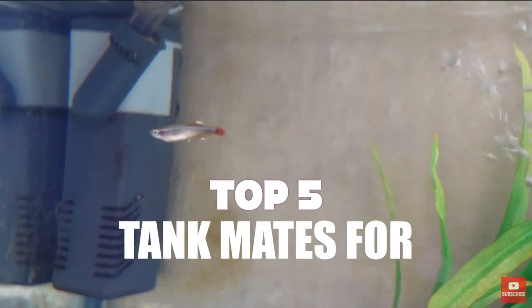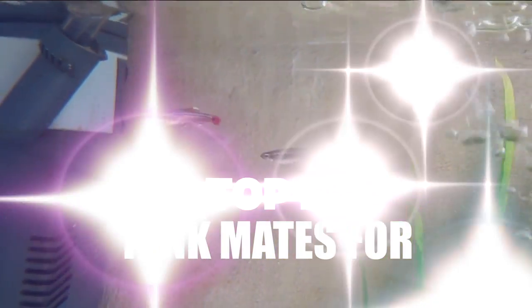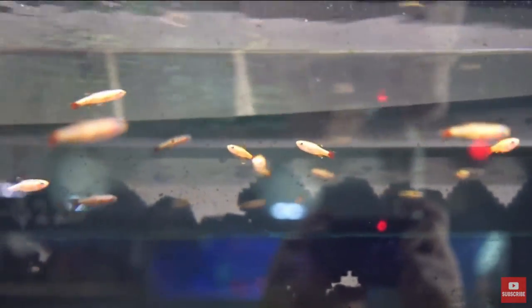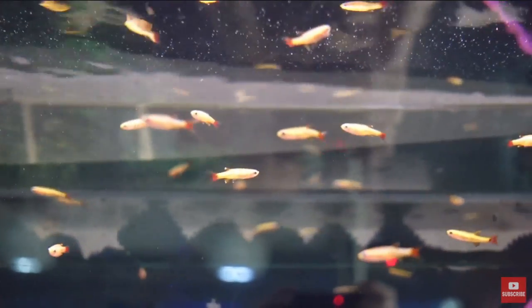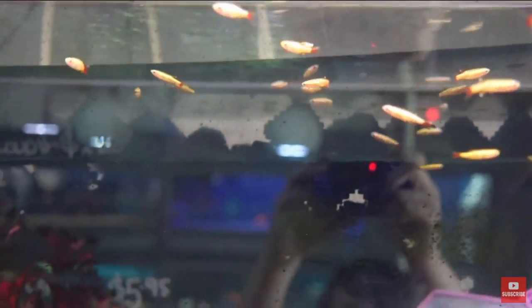G'day everyone, it's Lazarus here and today I want to talk about the top 5 tankmates for White Cloud Mountain Minnows. When we're talking about tankmates, we mean smaller aquarium fish that are usually able to go in lower temperatures, because White Cloud Mountain Minnows are a cold water nano fish. White Clouds can thrive all the way down in 5 gallons and in temperatures all the way down to 4 degrees Celsius, about 40 degrees Fahrenheit. So we need to look for similar tankmates that can thrive in similar parameters.